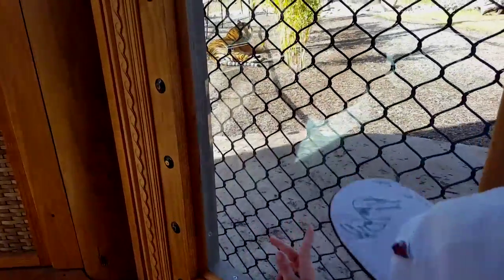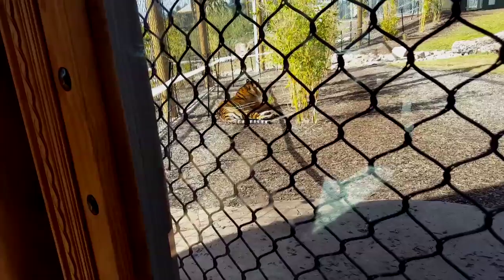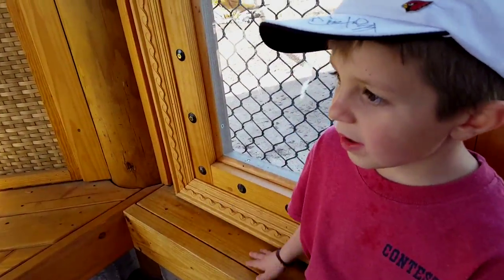Here we have the new tiger exhibit. Let's take a look at the tiger. It's pretty. It's a tiger that is his own. So there's two of them.